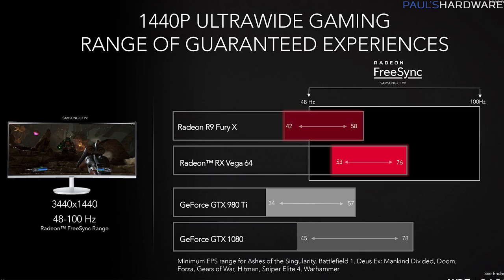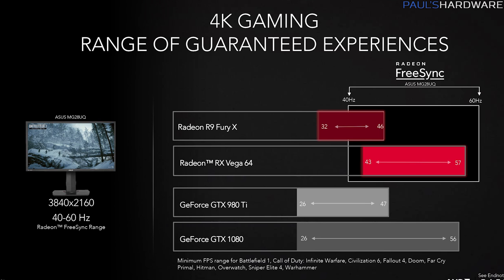AMD did show performance numbers for Vega framed in the context of achieving good frame rates for FreeSync gameplay. They told us pretty clearly that they expect the Vega 64 to trade blows with the GTX 1080 — might win some, might lose some. But they also said Vega can provide a better gaming experience due to better sustained minimum frame rates. If confirmed by independent reviewers, that's worth a hard look, since it's not just average frame rates that matter. Vega isn't going to be a 1080 Ti killer, but AMD has priced it to give the 1080 a run for its money.